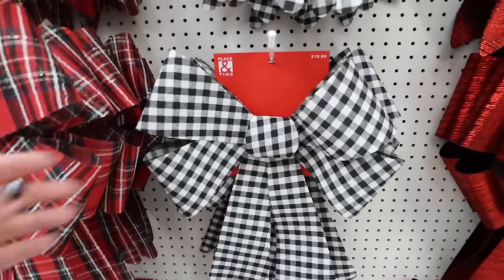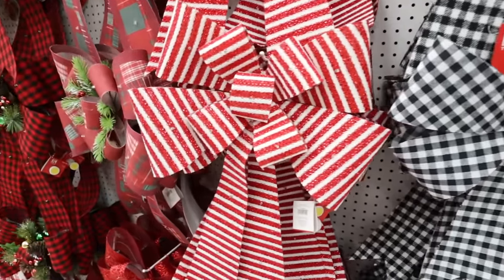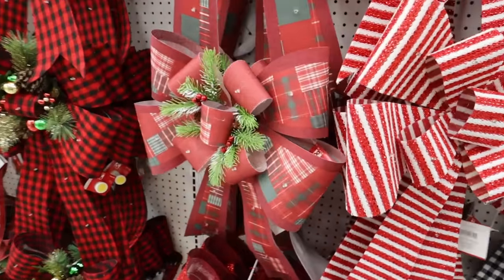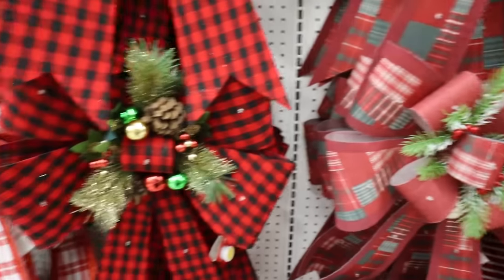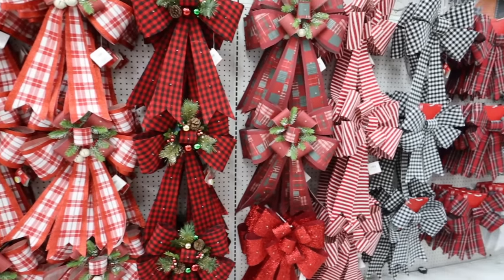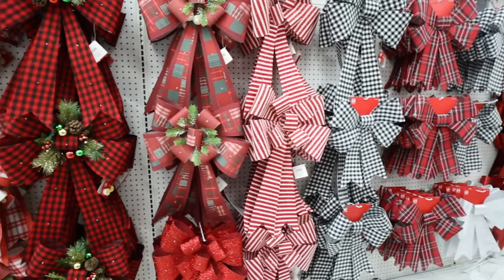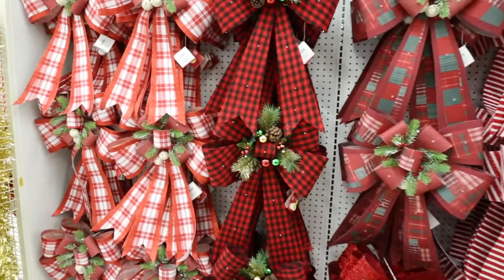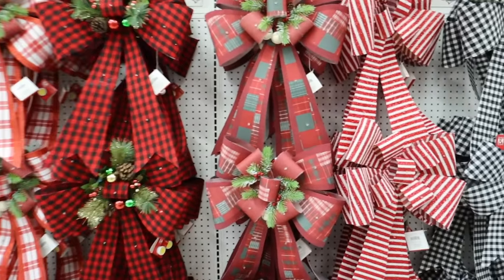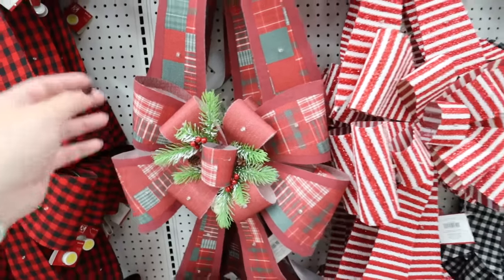They have so many bow options: gingham, plaid, candy cane stripe, and one that also has lights — so fun! Some have greenery too. You can put these on your cabinets, bar stools, pendant lights, tree toppers, or presents. The bigger ones with lights are $44.99, so definitely more expensive, but you can DIY the more affordable ones into something really similar for less.